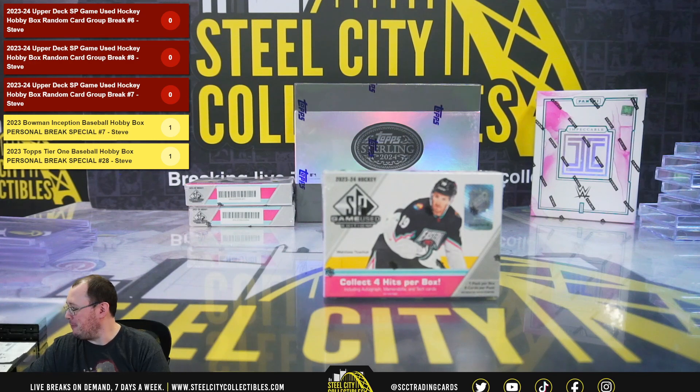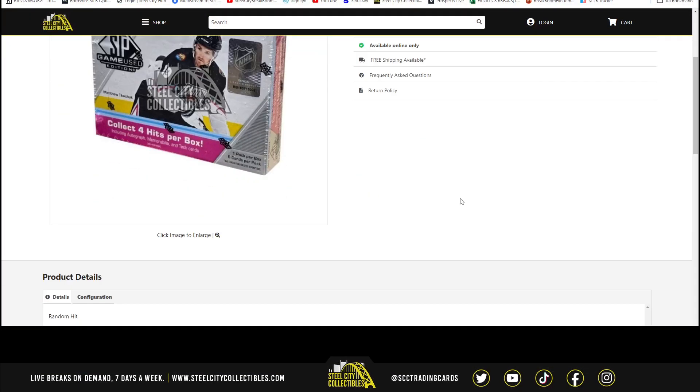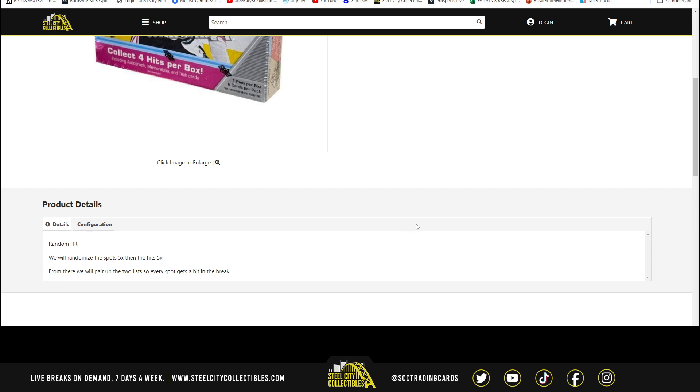Next break is our 2023-24 Upper Deck SP Game Used Hockey Hobby Box Random Card Break No. 6. We're going to randomize the spots five times, then the hits five times, and pair those two lists up so that every spot gets a hit in the break.